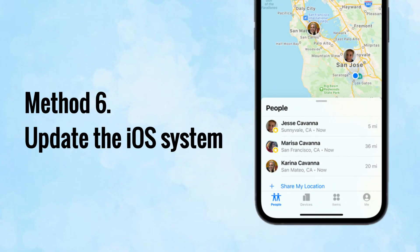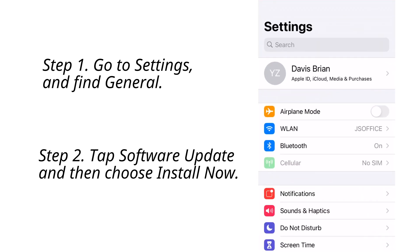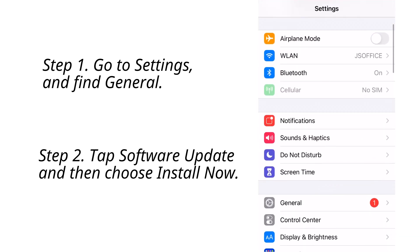Method number six is to update your iPhone to the latest version. If your iOS system has not been updated to the latest version, some system issues on your iPhone will not be recoverable. Go to Settings and find General, tap Software Update, and then choose Install Now.